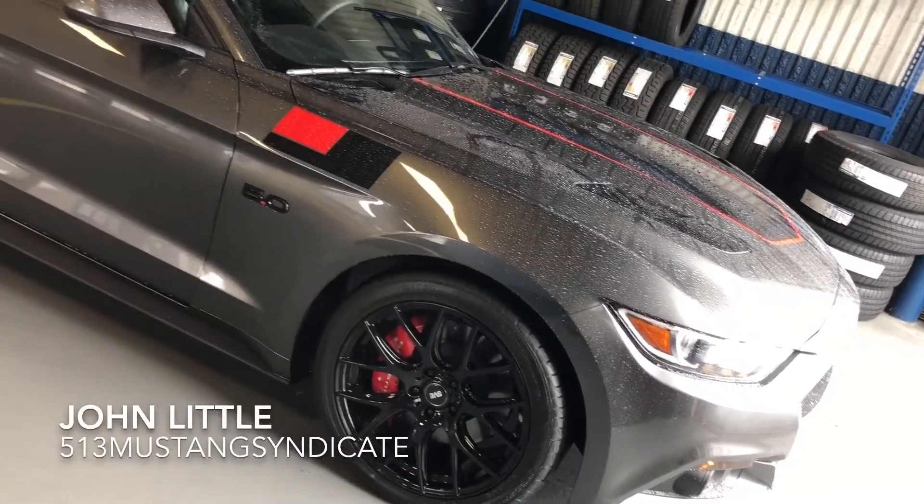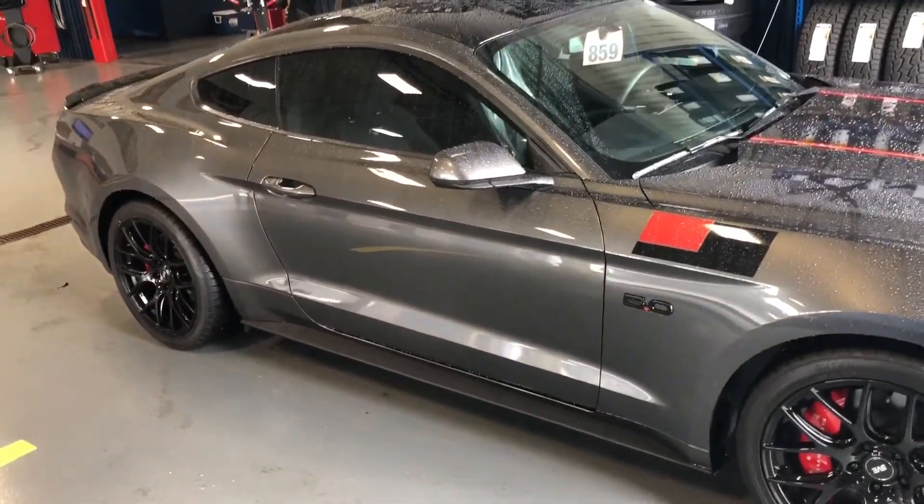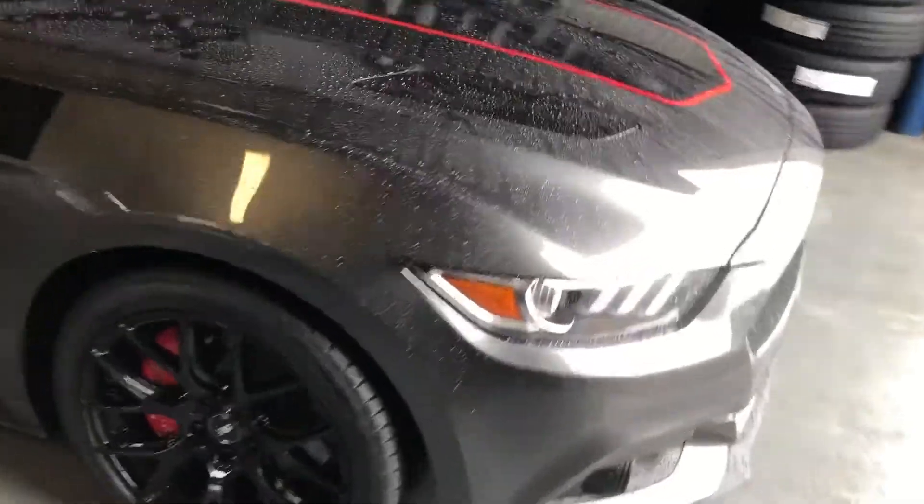Lastly, Mr. John Little — he actually texted about 10 minutes ago asking for a video of his car complete. It is beautiful and it is awesome. John's car is tastefully upgraded — it's Magnetic Metallic, of course an S550 — with upgraded wheels and tires, and it's running a Roush axle-back exhaust with a resonator delete. It sounds pretty aggressive.